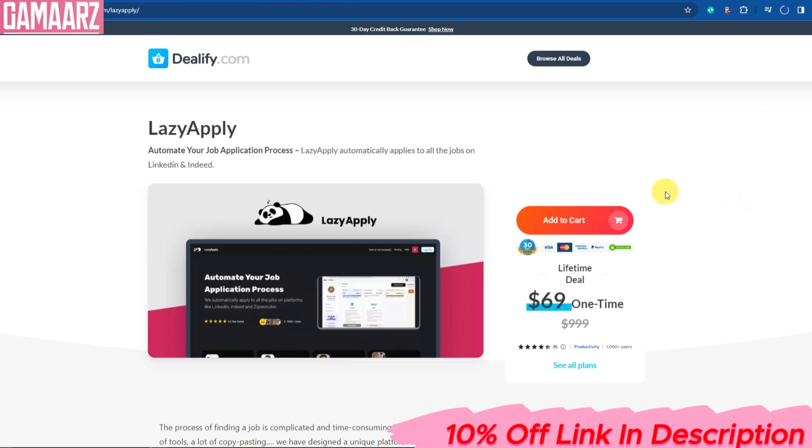Hello everyone, and welcome back to our channel. Today we have an exciting review for you: LazyApply.